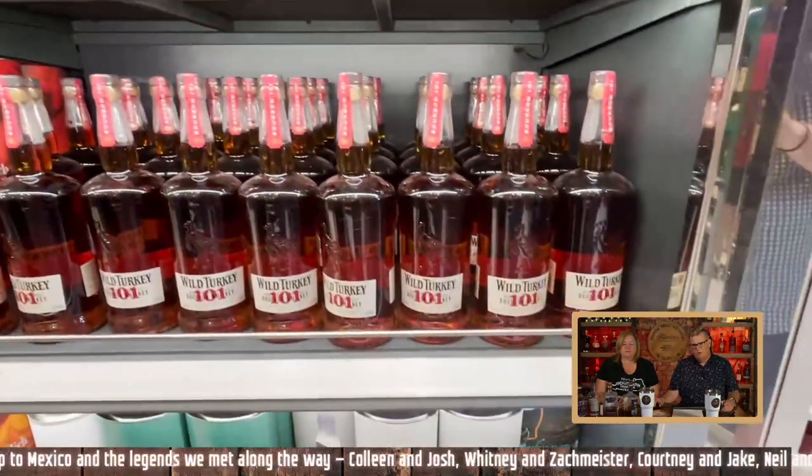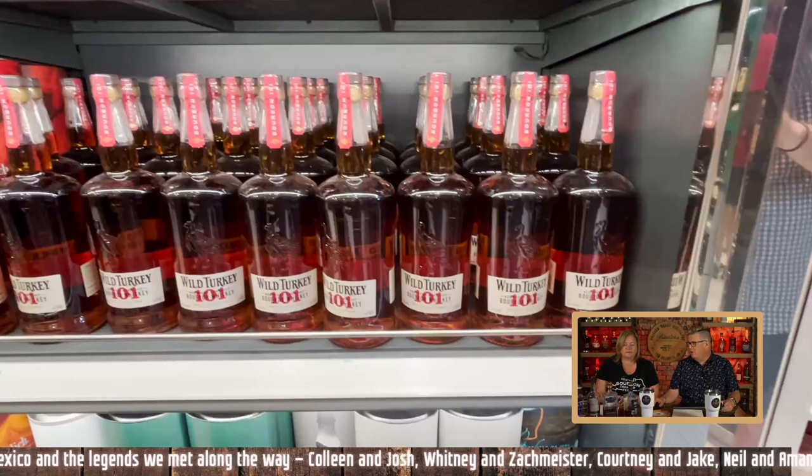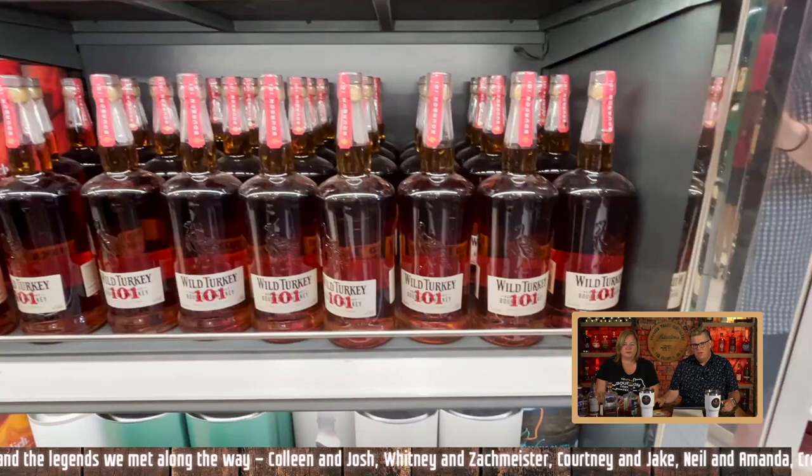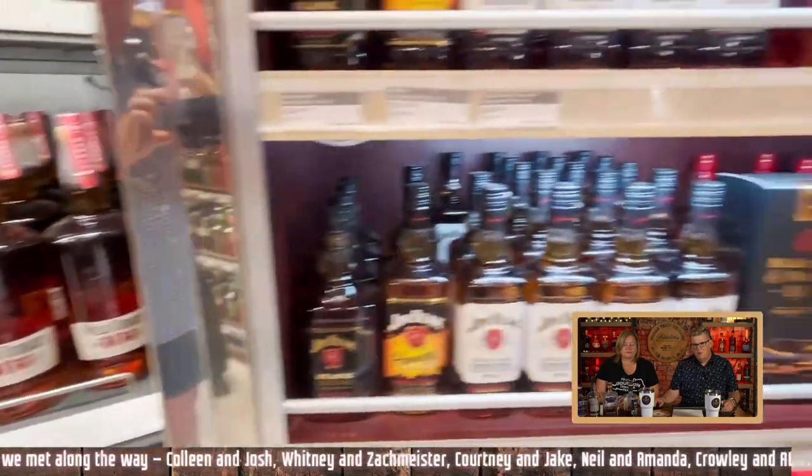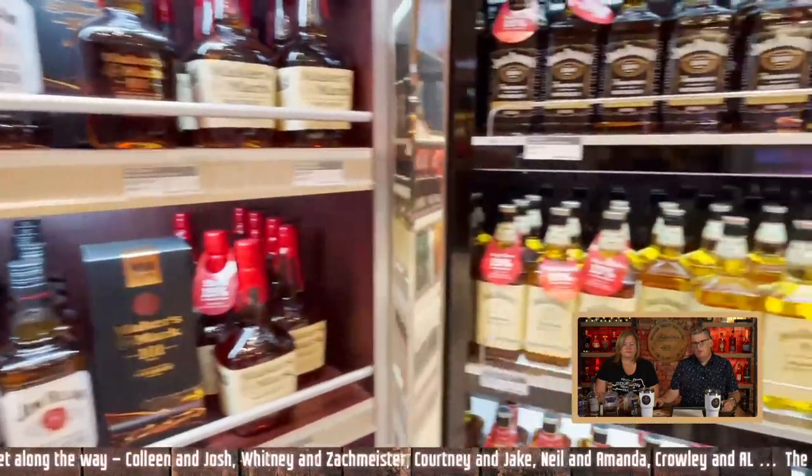Wild Turkey 101, which is a staple of any smart bourbon enthusiast. That's a good one — I believe these were $24. I think we got one.